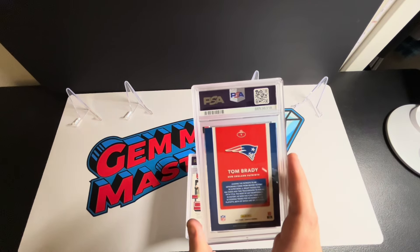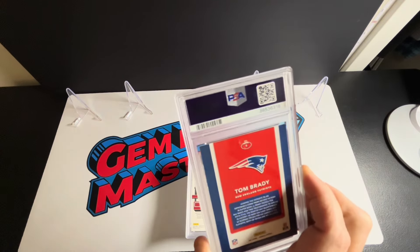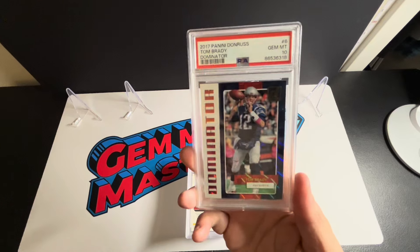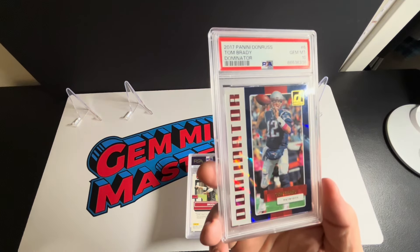I'll probably hang on to this one if it gets a 10 — and we got a 10! Yeah, so there we go. It's a cool looking card.